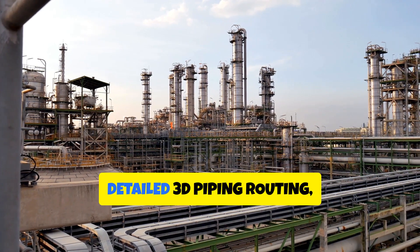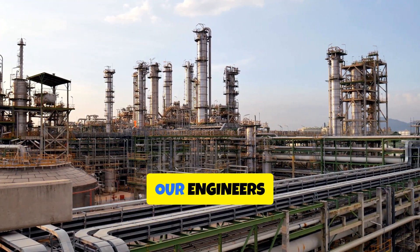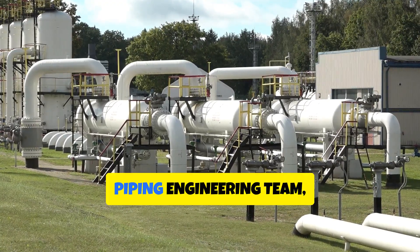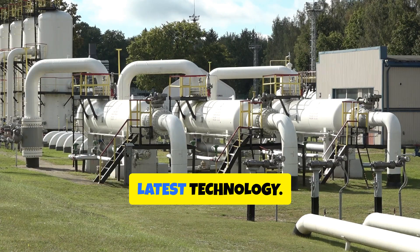We generate GA drawings, detailed 3D piping routing, and perform clash detection tests. Our engineers create precise isometric drawings for every pipeline. Choose Little PNG for our experienced mechanical and piping engineering team, dedicated project managers, and use of the latest technology.